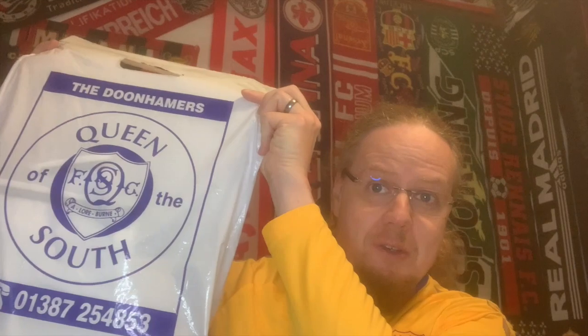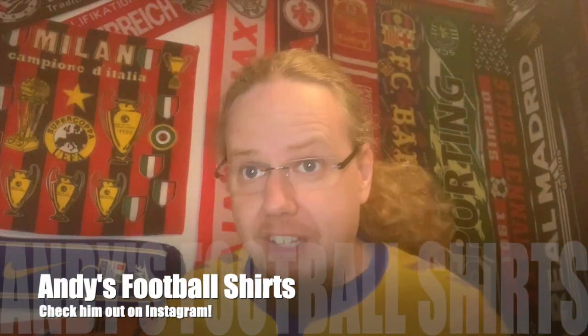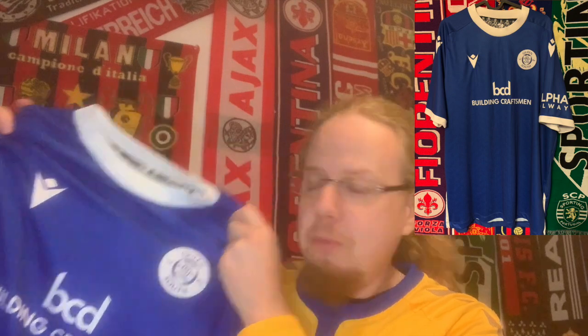Hello, my soccer universe! Let's finish the unpacking from the Queen of the South bag that Andy sent to me — as I recommended in the previous video. He sent me this really nice Queen of the South home jersey, and I have to ask him for the season.